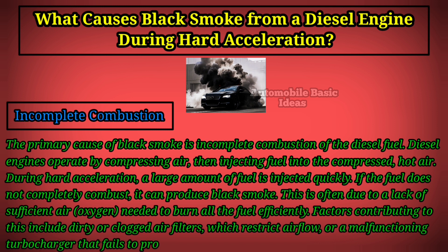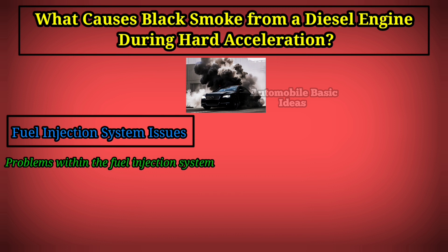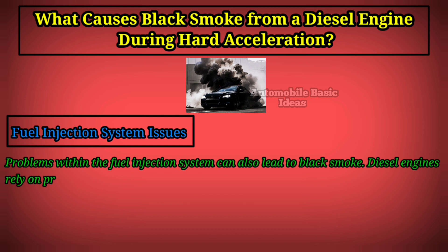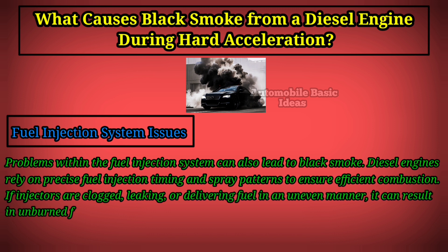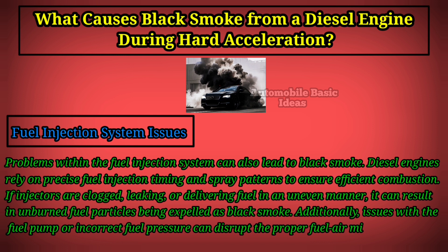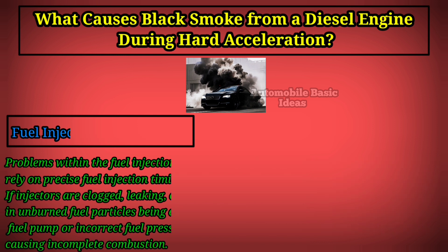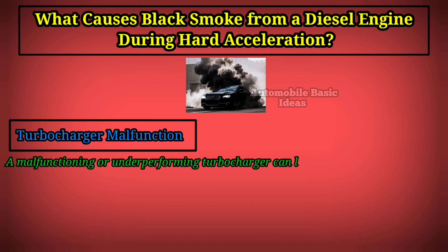A malfunctioning turbocharger that fails to provide the necessary boost of air during acceleration can also contribute. Fuel injection system issues are another cause — diesel engines rely on precise fuel injection timing and spray patterns for efficient combustion. If injectors are clogged, leaking, or delivering fuel unevenly, it can result in unburned fuel particles being expelled as black smoke. Issues with the fuel pump or incorrect fuel pressure can also disrupt the proper fuel-air mixture, causing incomplete combustion.